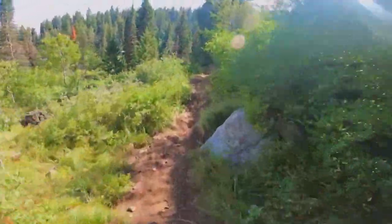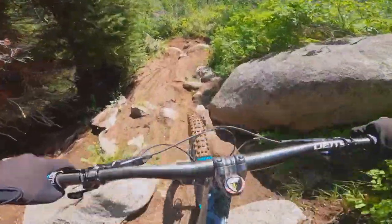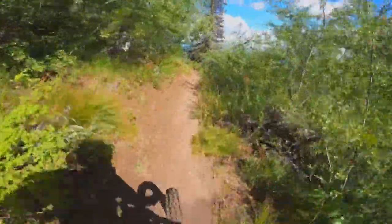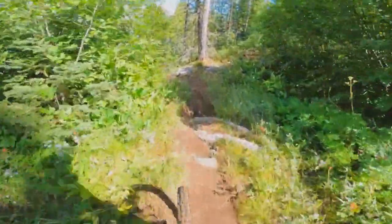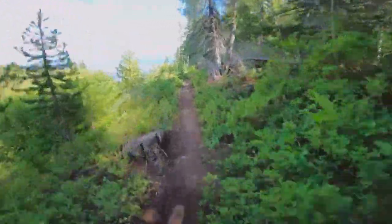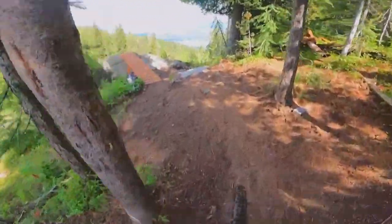That gets the blood flowing for sure — not in a good way necessarily, but I hit that without crashing so I'm happy about that. The dirt is, oh my gosh, just look at this dirt, dude. This is a reason to come to Tamarack. If you don't ride Tamarack after this video, like, what are you even doing?